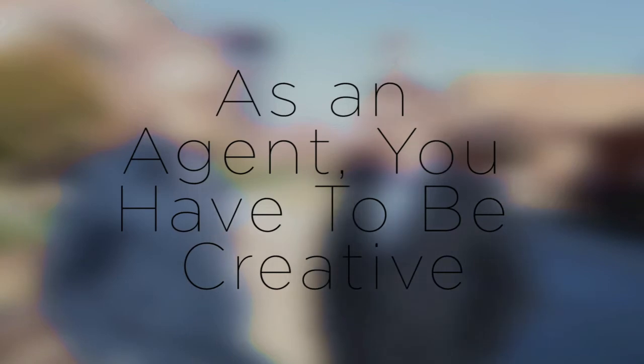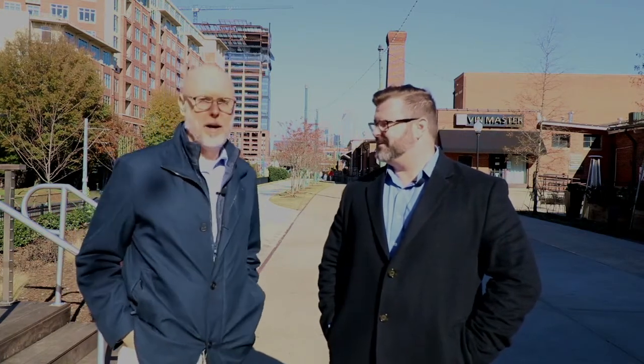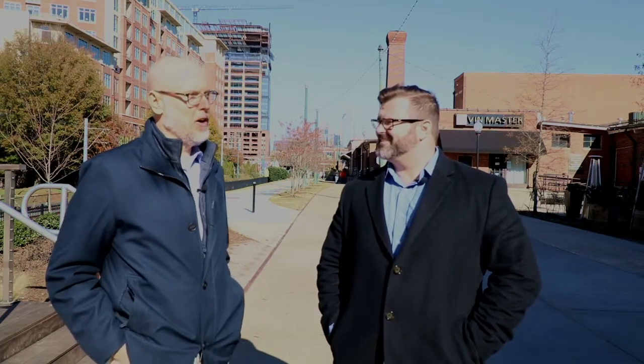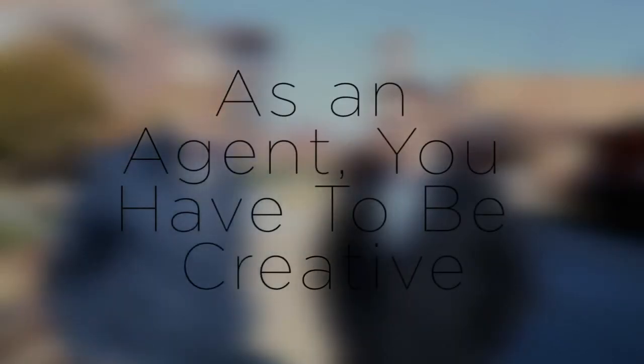In today's market, you have to be creative as an agent. The immediate inventory that's in the market at any given moment is the very basic that we would offer our clients in the way of homes to consider and view. On the other hand, we have some other unique and creative ways for which we've been able to secure homes for our buyers. There is always a little bit of a beneath-the-surface inventory of homes where sellers may sell if they're presented with the right opportunity.